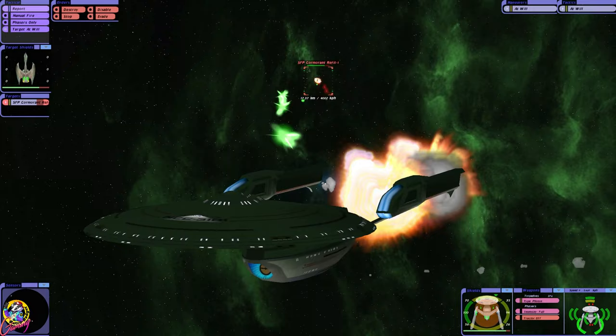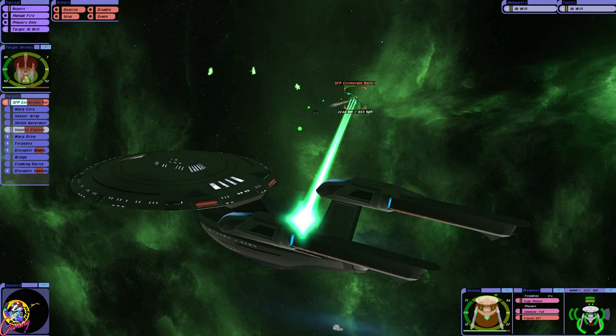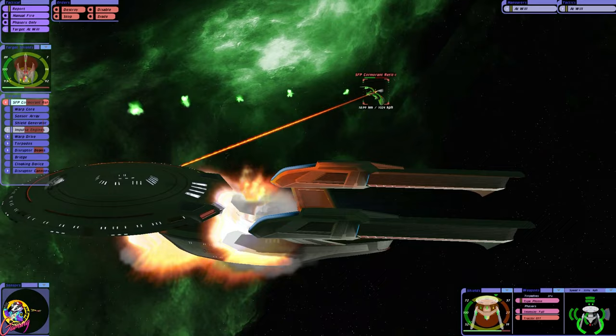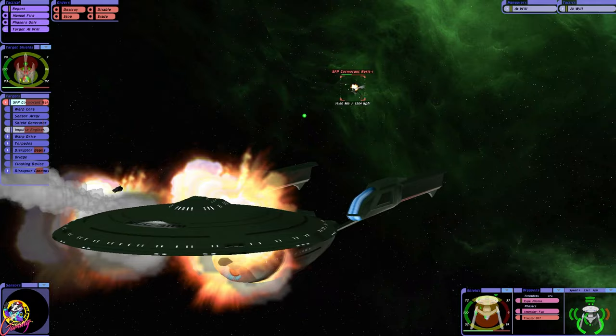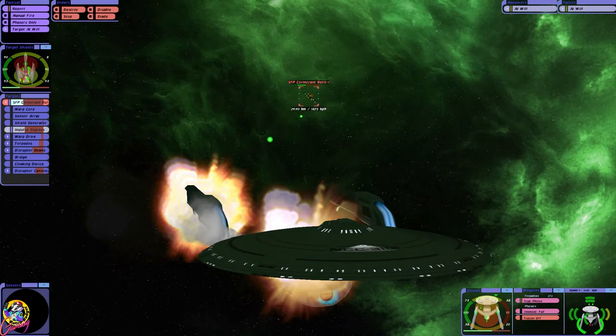Crikey! We hit them whilst they were cloaking — this is good. We've hit their impulse engines. Critical hit! Oh, if only we could stop those. Hey, look at that! Turn, turn, turn! You come near me, Romulan — I'm gonna target your impulse engines again. Yeah, you stay over there.